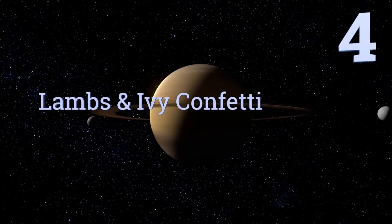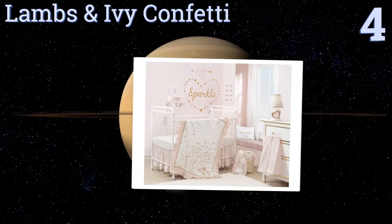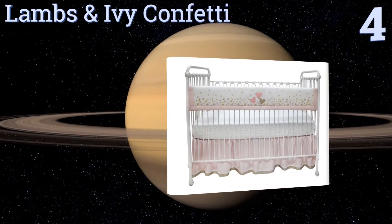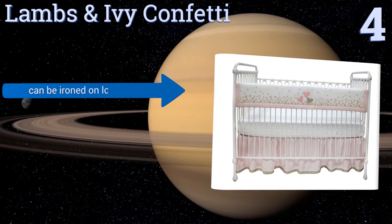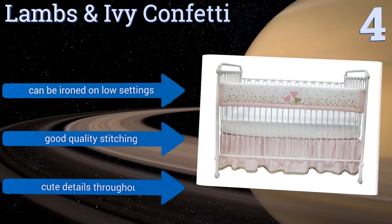At number four, cover your baby's crib with love by adding the pink and gold hearts of the Lambs and Ivy Confetti to it. It secures to the rail via a velcro strip that runs the full length of the fabric, making putting it on and taking it off simple. It can be ironed on low settings and is made with good quality stitching with cute details throughout.